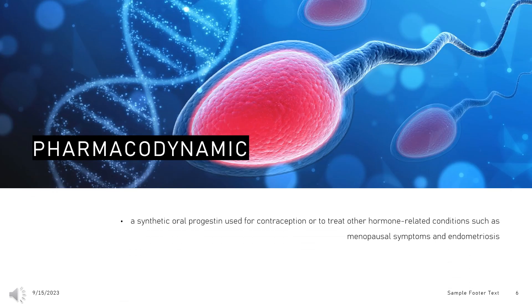Pharmacodynamics. Norethisterone is a synthetic oral progestin used for contraception or to treat other hormone-related conditions such as menopausal symptoms and endometriosis. As a synthetic progestin, norethisterone acts similarly to endogenous progesterone, but with a much higher potency. It acts at the cellular level to alter cervical and endometrial function, as well as via the inhibition of pituitary hormones that play a role in follicular maturation and ovulation. A small increase in the risk of developing breast cancer has been observed in patients using combined oral contraceptives, with some evidence also implicating progestin-only pills. Patients starting hormonal contraception should be advised of this risk and should employ routine breast self-examinations to check for evidence of any developing masses.